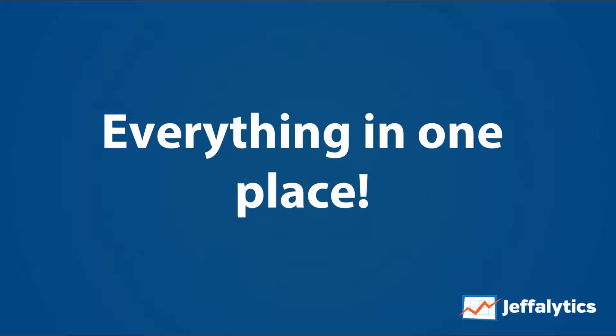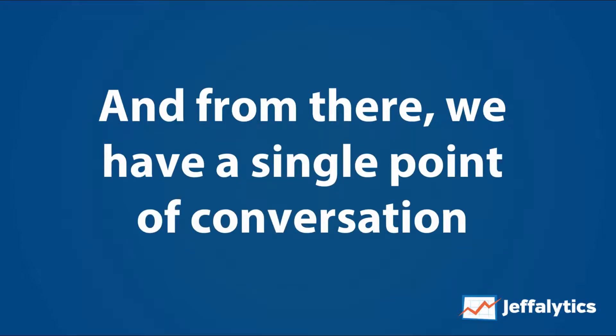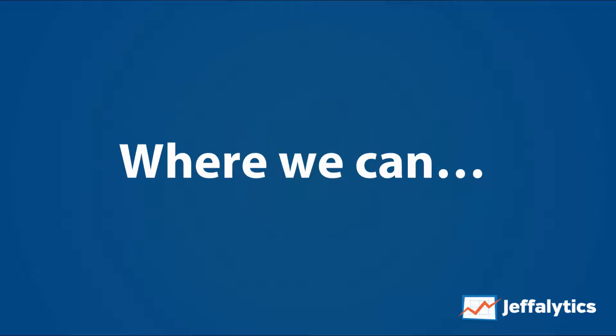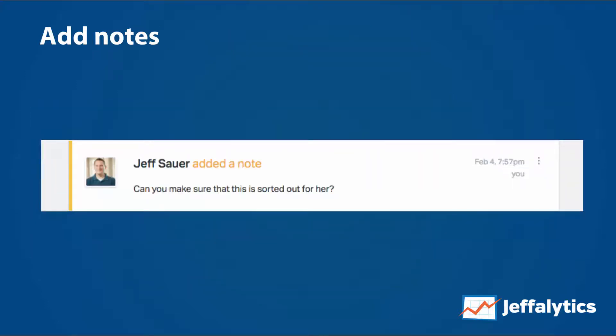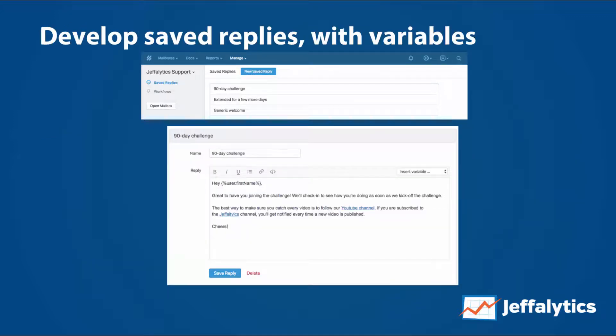We can go in and look at the support mailboxes for all of our different course websites, and everything is stored in one place. From there, we have a single point of conversation with our customers, whether they're a prospect or an existing customer. We can assign tickets to team members, assign tasks that they can follow up with, add notes that are shared internally but not with the customer. We can develop saved replies, put variables in there, so we're actually responding to people in a standard way without doing a lot of effort when somebody is asking us a very common question.